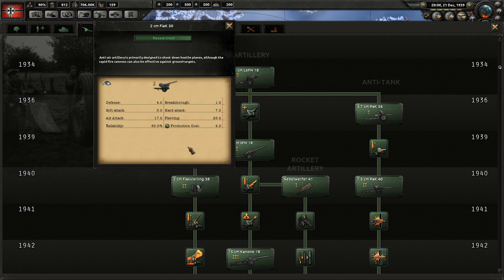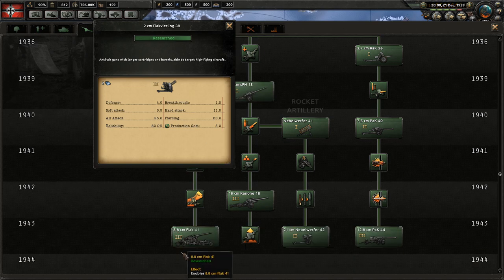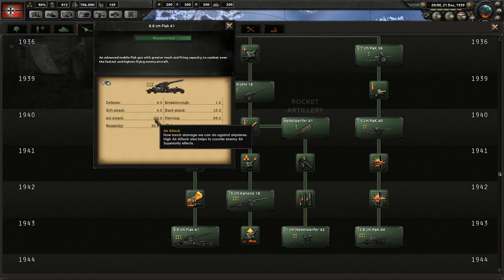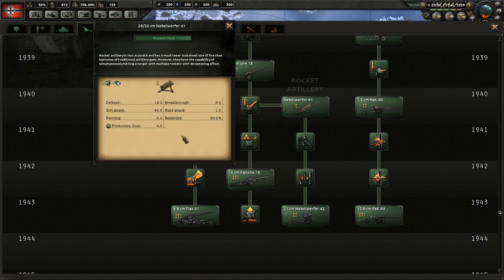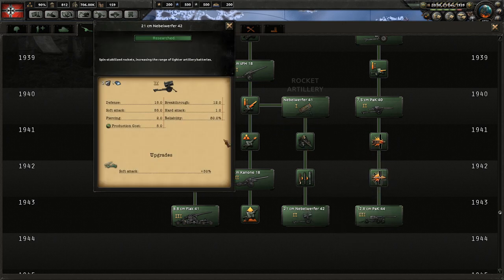Anti-air is primarily focused around air attack and piercing; as you upgrade it gains more piercing and more anti-air, and all other stats slowly increase by small increments as well. Finally, rocket artillery does the most soft attack and also gives extra breakthrough, which increases further as you upgrade it.